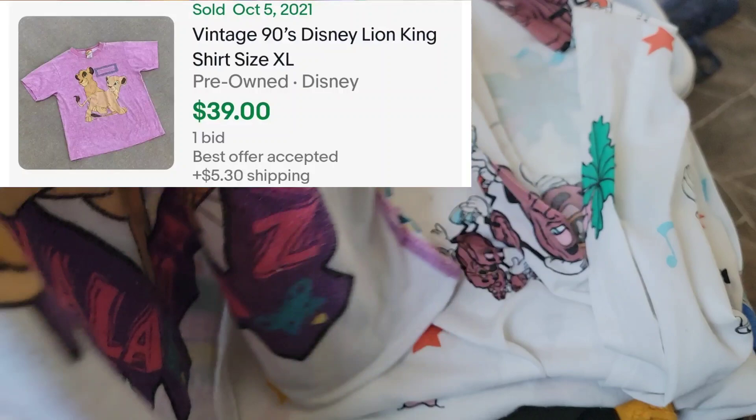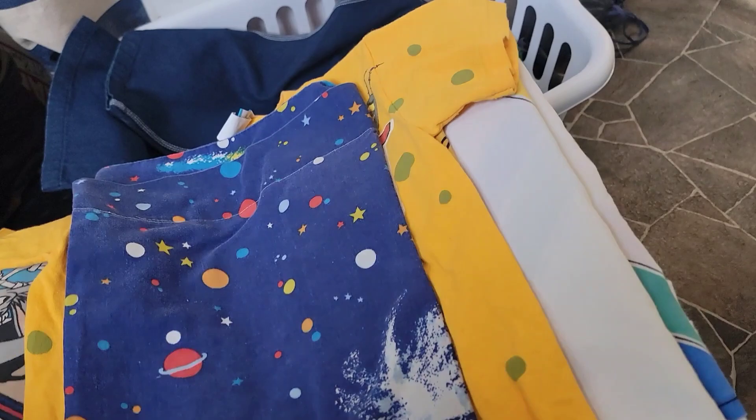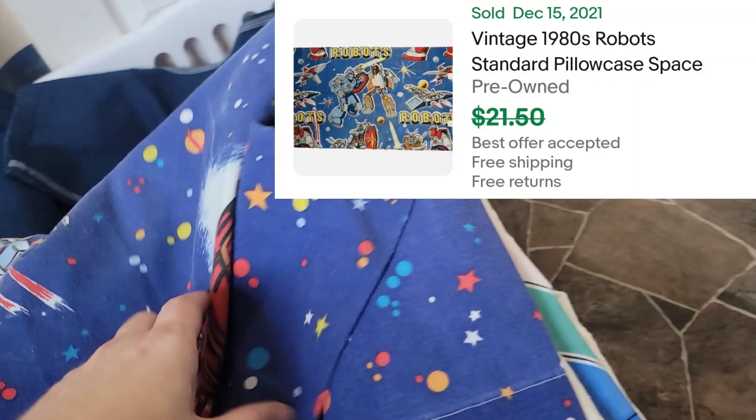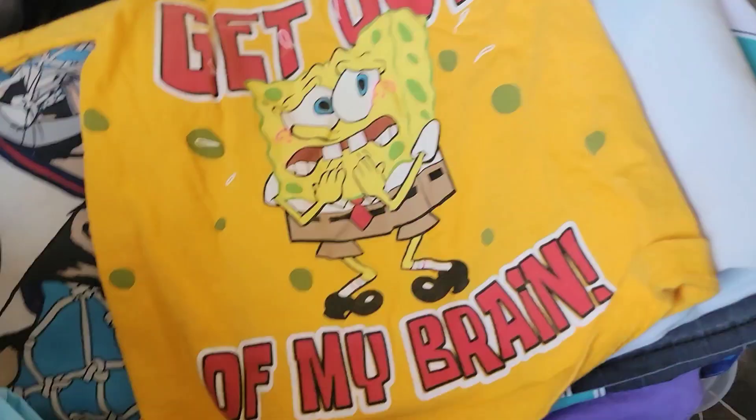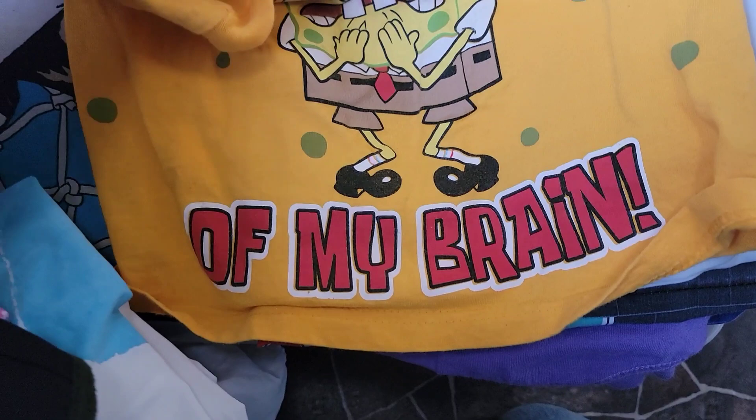Little Rugrats headband. The other California Raisins sheet - just another great free pickup. Check these out - I have a set of these pillowcases, totally 80s. Nice robots, really cool looking. So I have a set of these - this is actually going to our son. Look at that - nice, 2001 Spongebob.